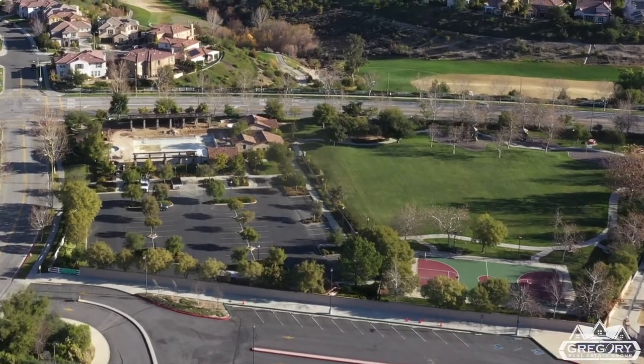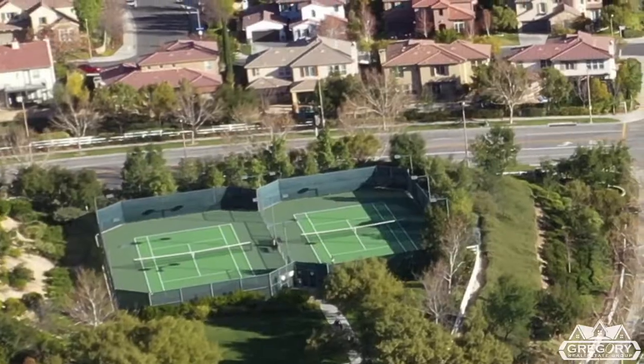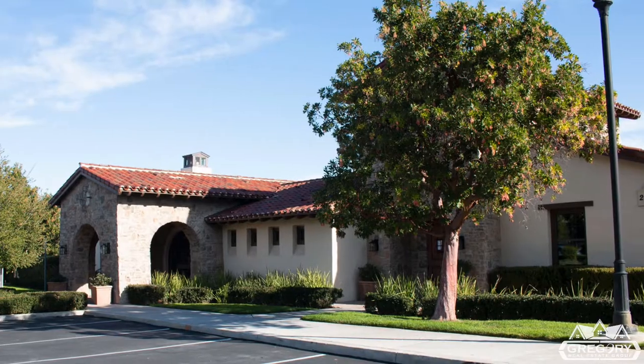The neighborhood amenities are terrific and include multiple swimming pools, spas, kiddie pools, tennis courts, basketball, a playground, a park, and two clubhouses.